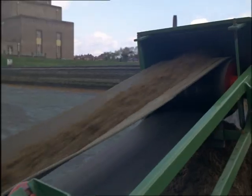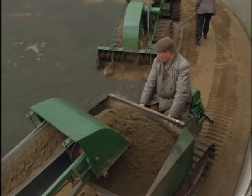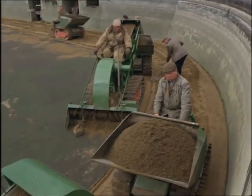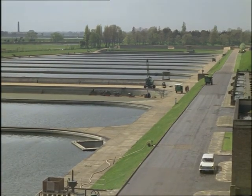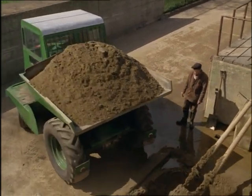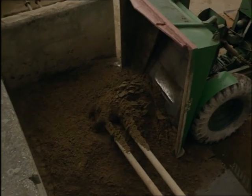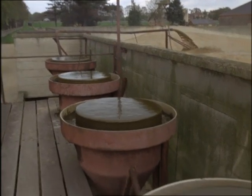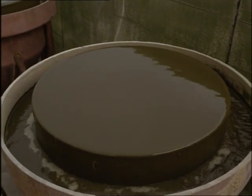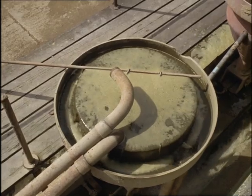Water stored in reservoirs needs sand at the bottom to filter it. The sand has to be removed periodically and washed clean before it can be used again. The reservoirs help to purify the natural water, which is taken from the Thames, but they also encourage the growth of small green plants, known as algae, which multiply in the still water and clog up the filter bed sand.